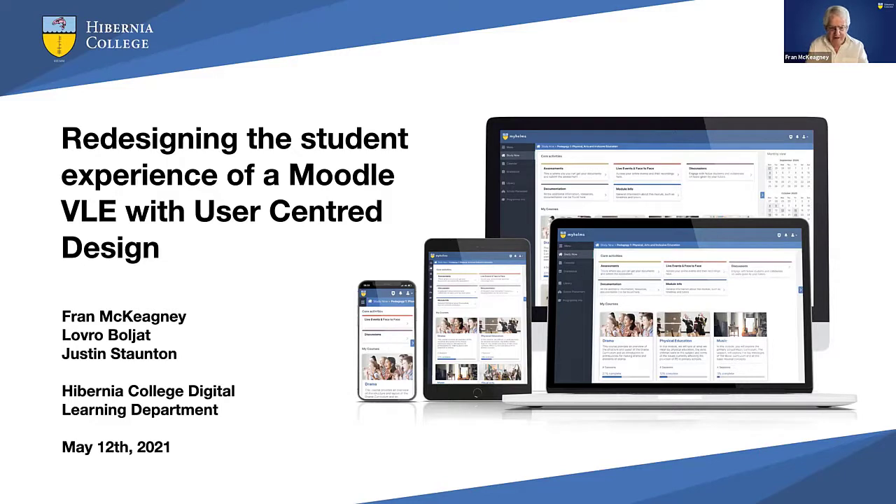A quick bit about Hibernia College. For those of you who don't know us, we're a Dublin-based blended learning college. Our focus is teacher training. We have about two and a half thousand students — postgraduate students taking their professional masters in education. We're the biggest provider of teachers into the Irish education system, and we're now starting to branch out into both undergraduate programs and beyond education.